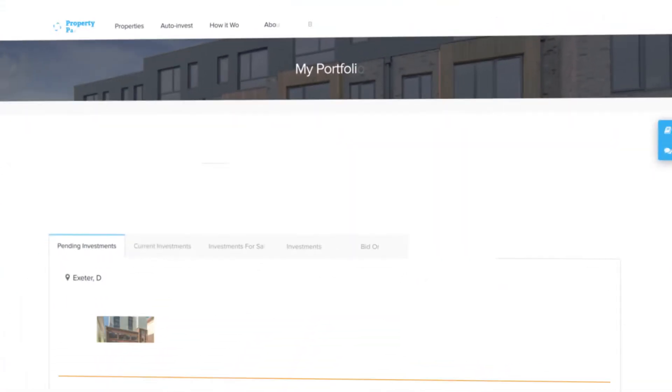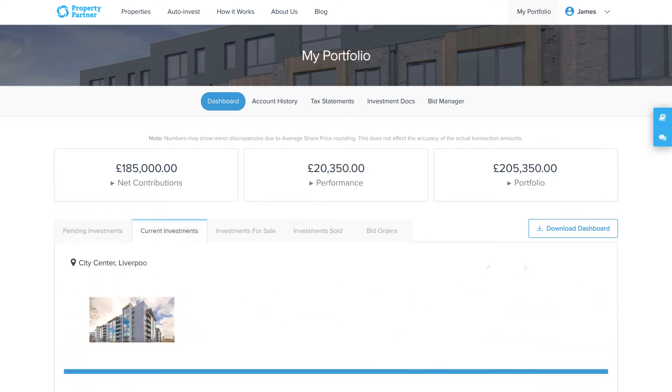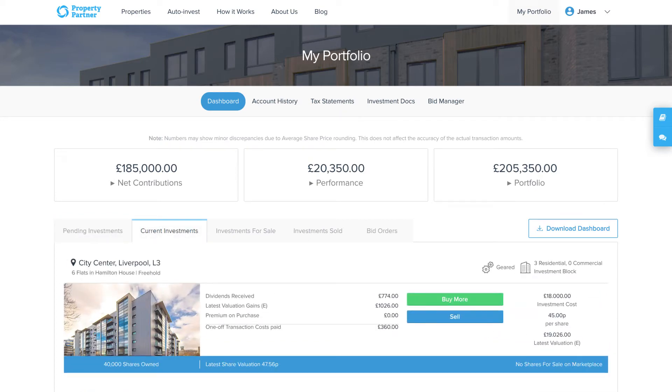To sell your shares, go to my portfolio tab and click current investments. From there you can click sell shares and list your shares at a price of your choosing.